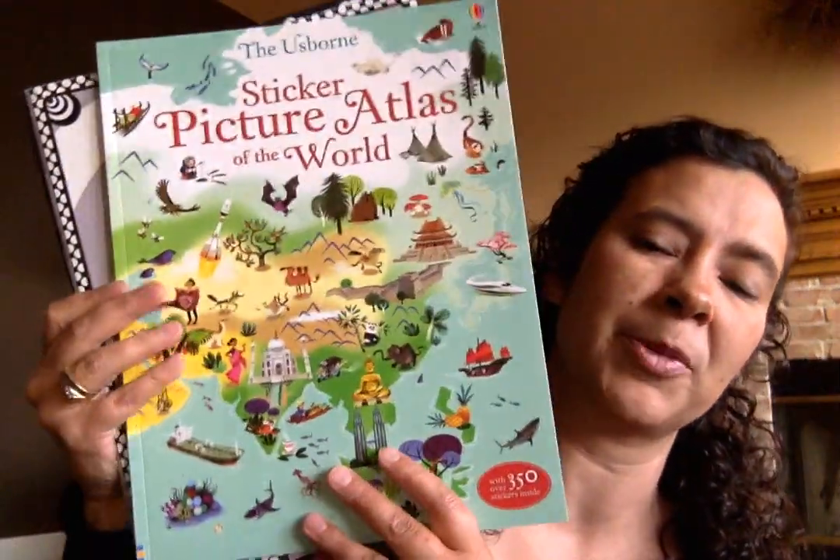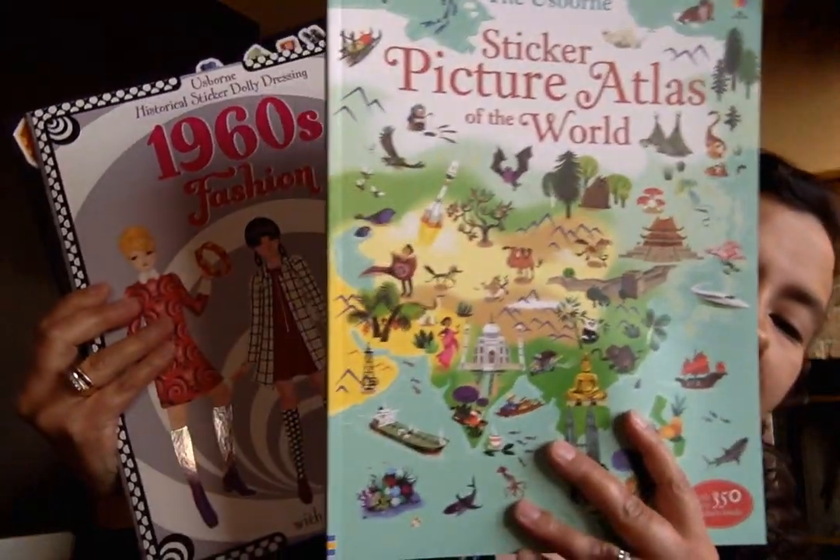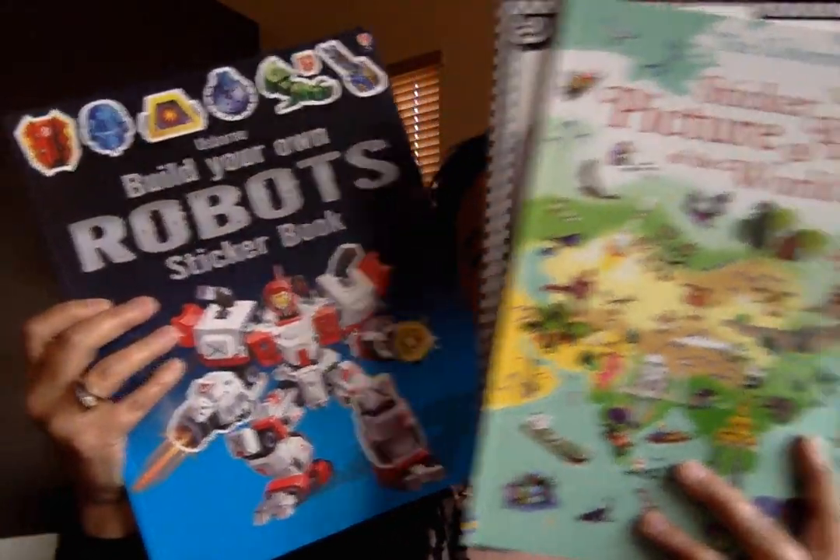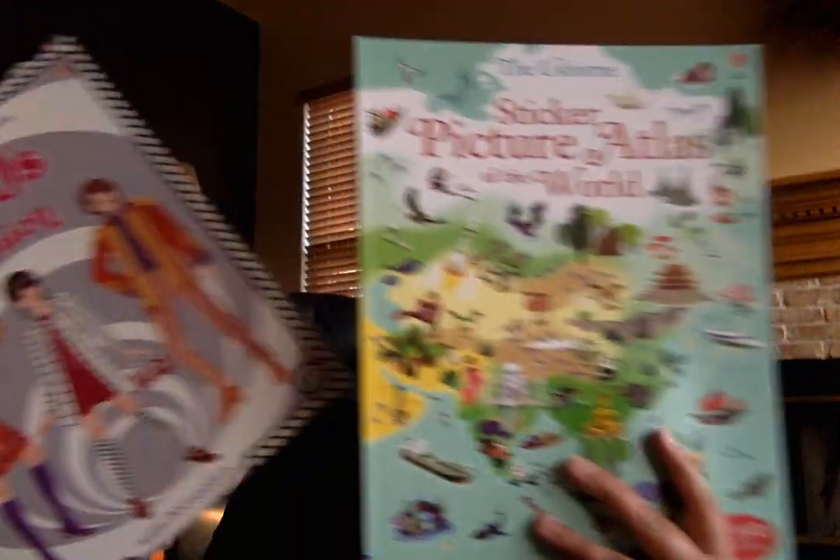Moving on, I want to show you some of our sticker books. There are tons of different varieties to choose from for kids on all sorts of different topics depending on what they enjoy. These are great books to use for trips, rewards, or as birthday gifts — attached with something else or even several by themselves.